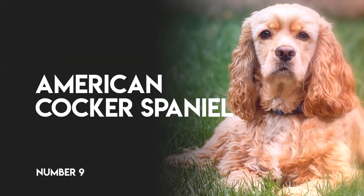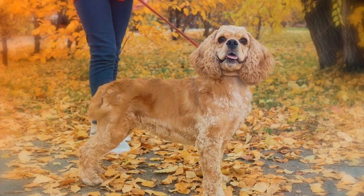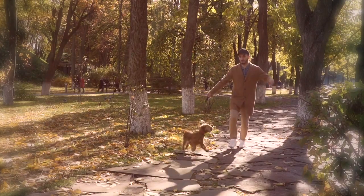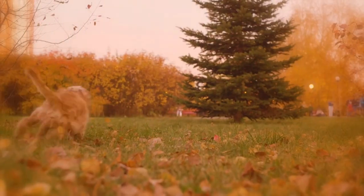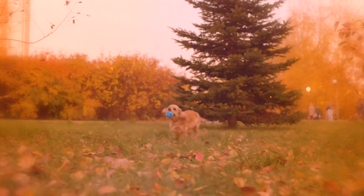Number 9: American Cocker Spaniel. These super agile pooches are easy to train, love to be active, are compact enough to move quickly, and because they were bred for hunting, they love a good chase — tennis balls included.